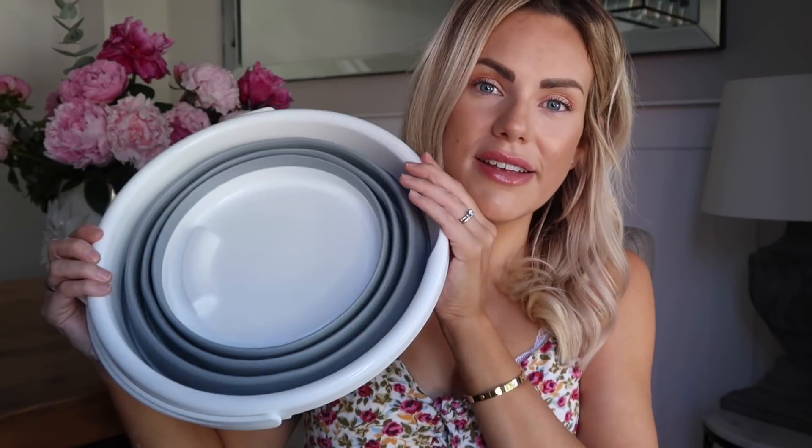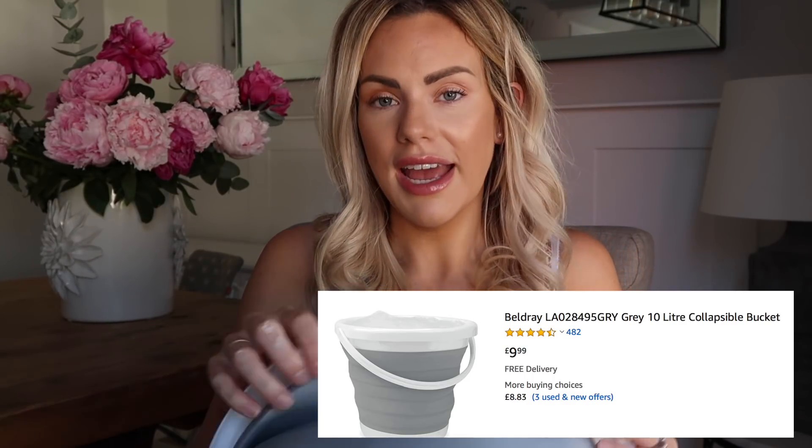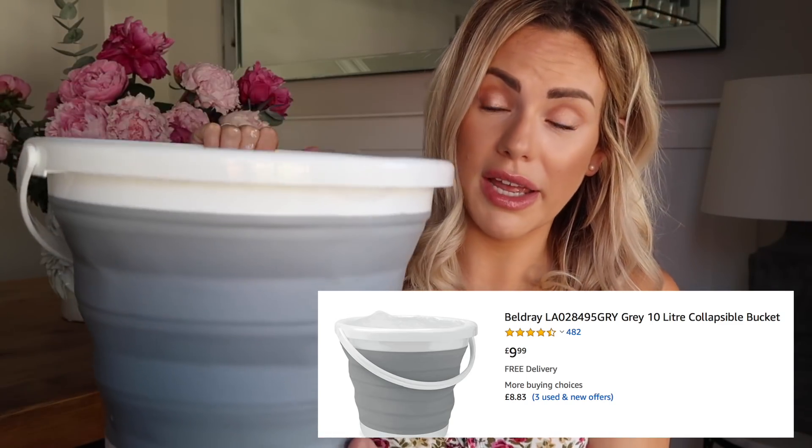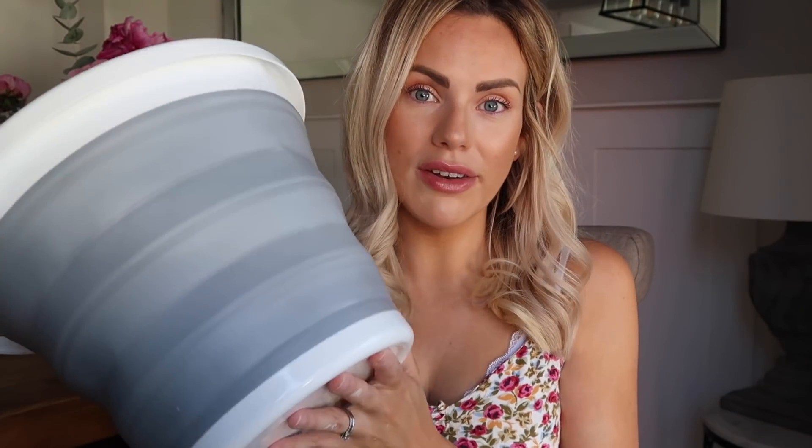The next item is a collapsible bucket — I was actually influenced by Mrs Hinch on this one. You just push through it and it becomes a full-size bucket. It comes with the handle and it's easy to store away, so if you're limited on space this is a really great solution. It's a lovely grey bucket — they do have it in blue as well — and it's a great little solution if you haven't got much space under your sink.